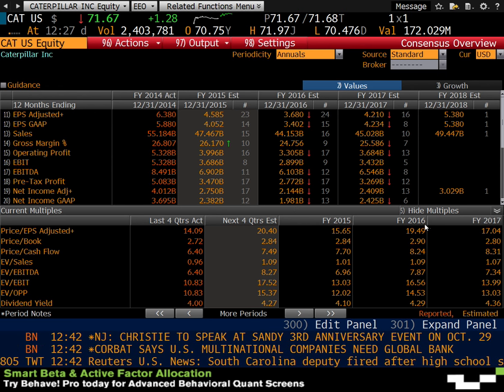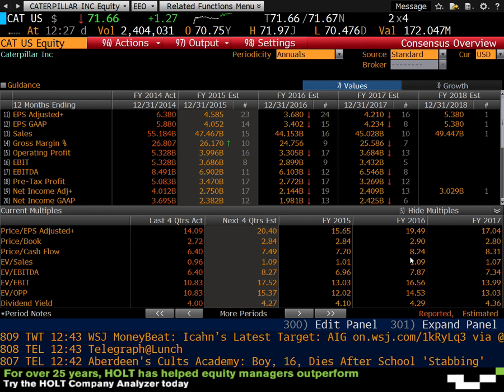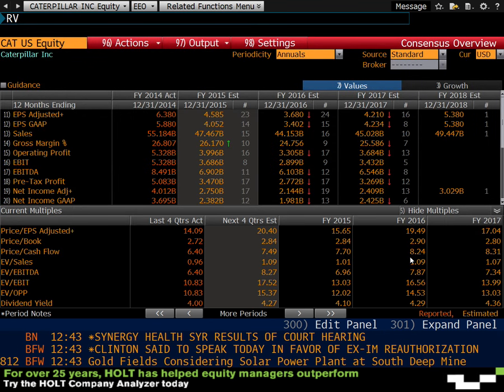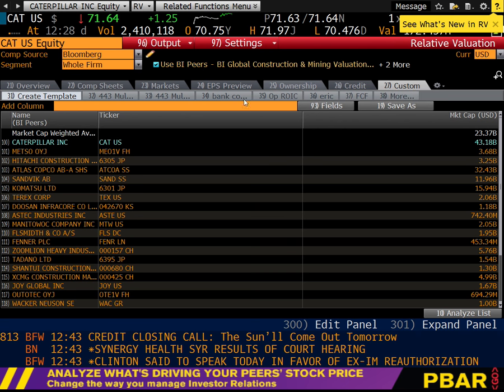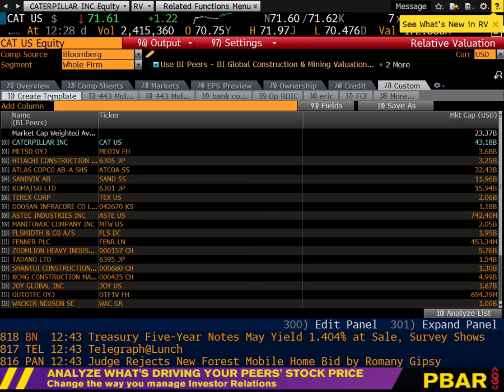If we were comparing CAT, Komatsu, and Joy Global, we'd have to go company by company, copy and paste all the data into Excel — a lot of work. Here's how to make our lives easier: we'll get these multiples for peers off the RV screen in Bloomberg. Go to RV, then Custom, and click on Create a Brand New Template. There are six multiples we'll need to create a template so we can always fetch this data for companies against their peers very quickly.